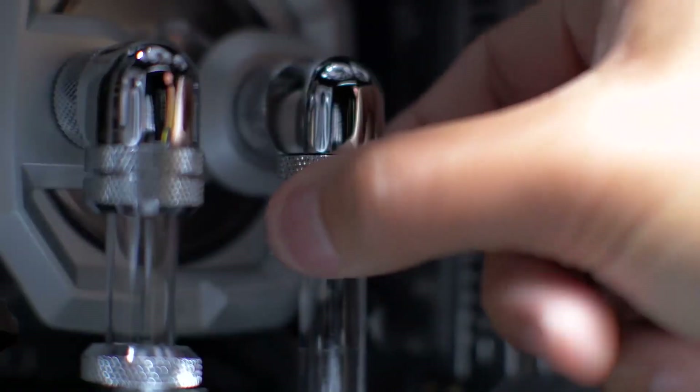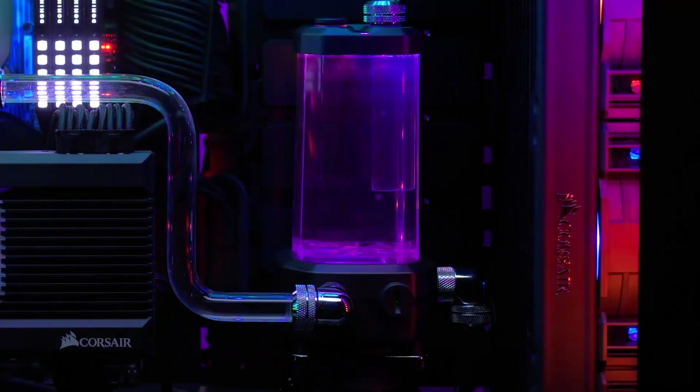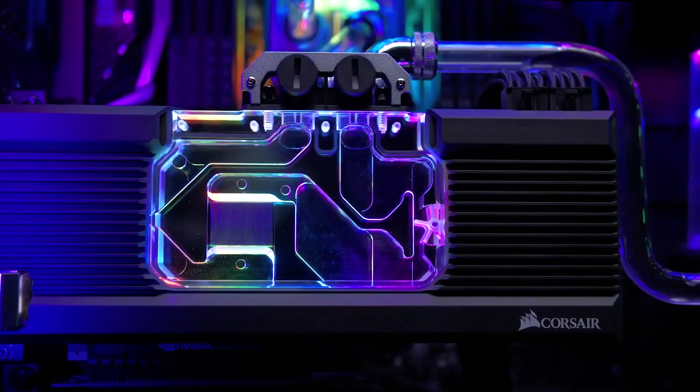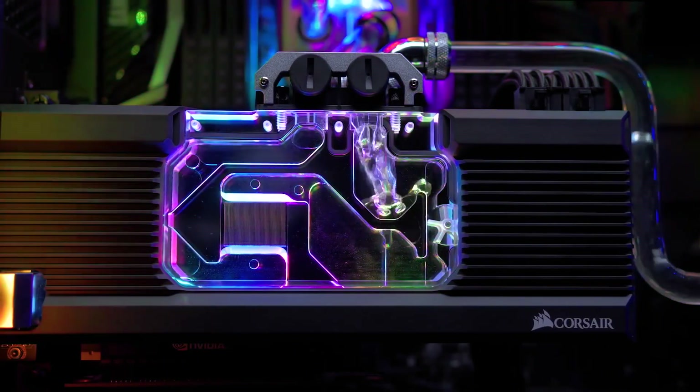So you guys recently had some really exciting news. Yeah, absolutely. We're here on the Corsair booth because Origin PC recently joined the Corsair family. Corsair is known for high-quality peripherals, components, Hydro X cooling — any category that they go into, they do really really well. Great customer service, great products. So it's just a perfect fit with our brands working together.